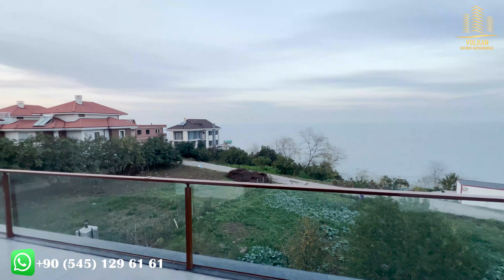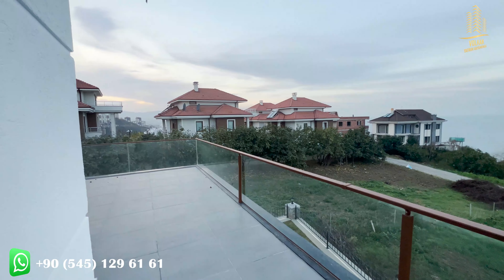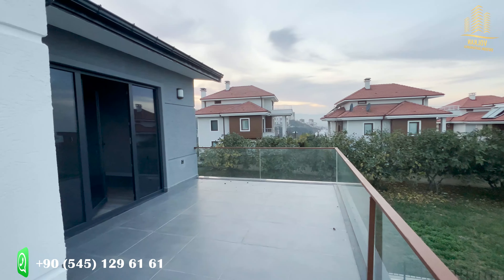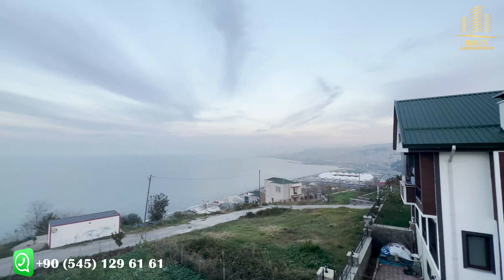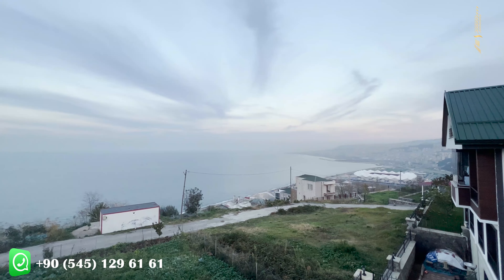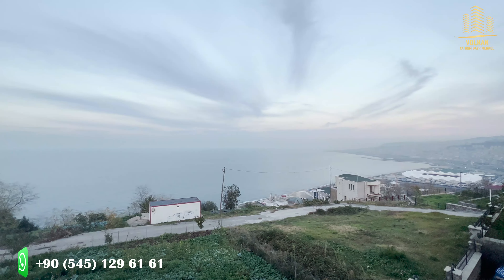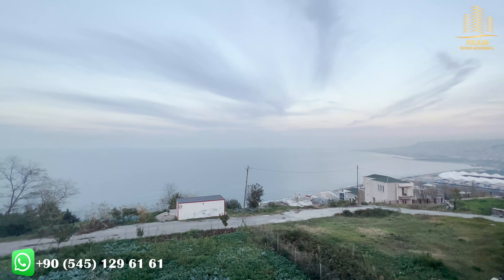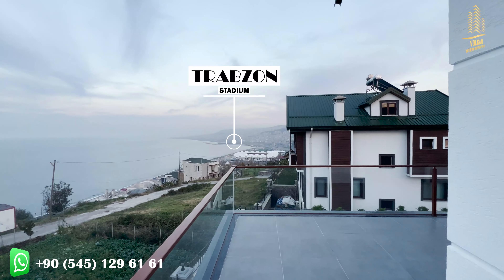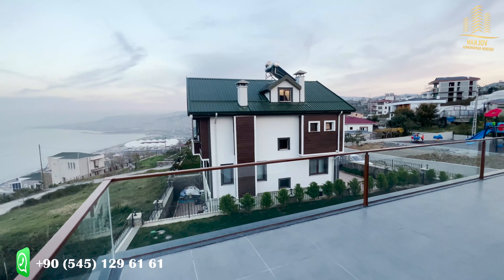In my opinion, the best part of the house is here — really. On this terrace, you have a large area with amazing sea view, nature view, and city view. Every single day, you have a panoramic sea view. Let's see the other section of this place — really very nice. As you can see, Trabzon Stadium and the city center are very close to this place, as you can notice from this terrace.